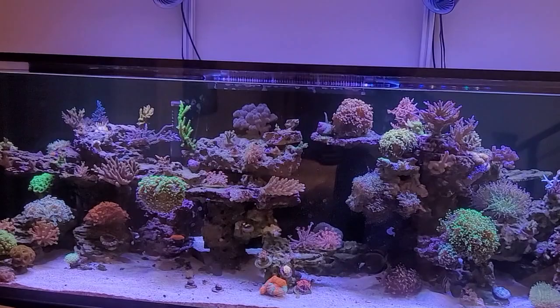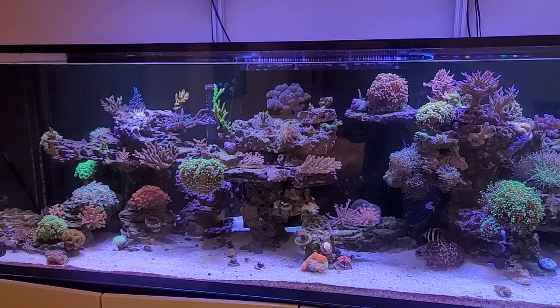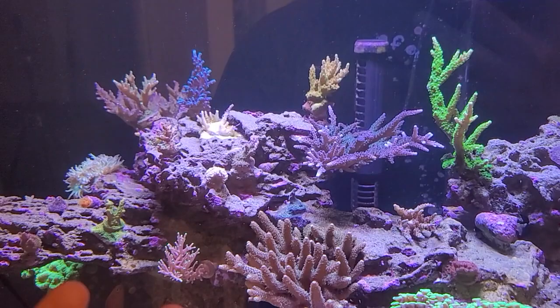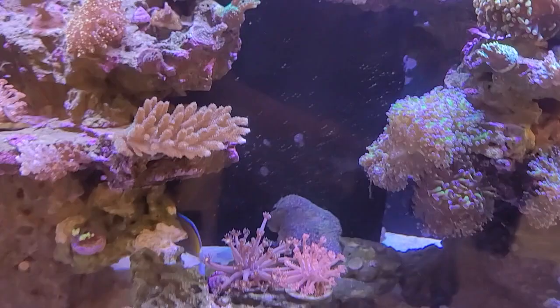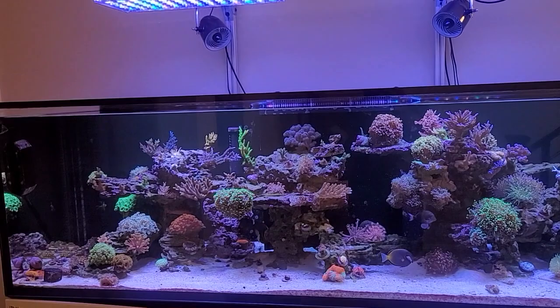I have never actually had red bugs before. I have had the flatworms, but that's not the issue this time around. Basically what happened was I started seeing this guy right here fade, and I wasn't sure what was going on. I was looking at it, I was blowing at it, and no flatworms came off. And then I started noticing some other ones also started to fade as well. And then upon closer inspection, I realized that I have red bugs, unfortunately. So we're going to kind of go through the process of identifying it, some things that I noticed, and we'll see if we can go ahead and get this treated.